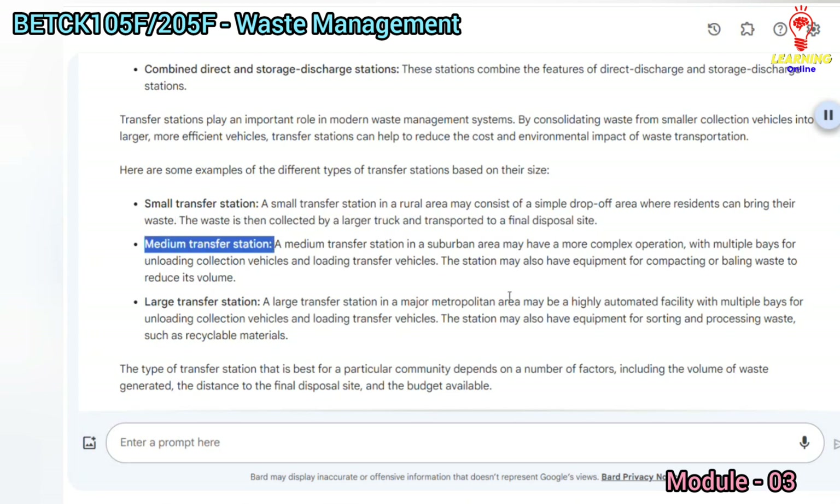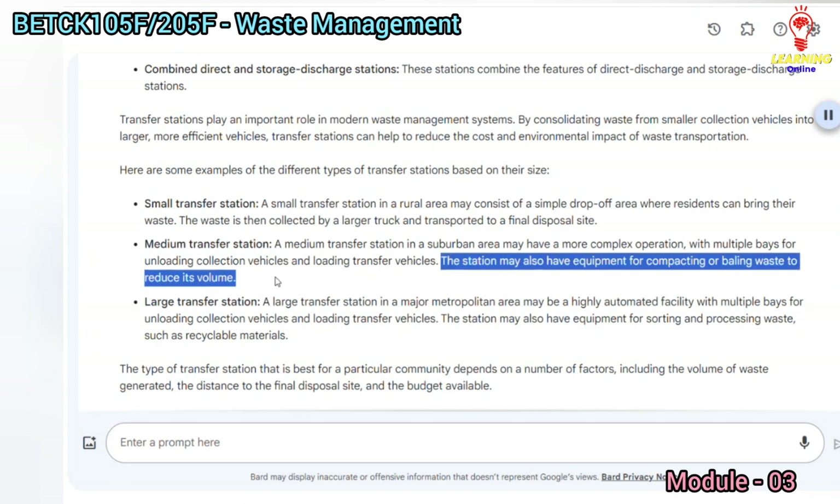A medium transfer station in a suburban area may have a more complex operation, with multiple bays for unloading collection vehicles and loading transfer vehicles. The station may also have equipment for compacting or baling waste to reduce its volume.